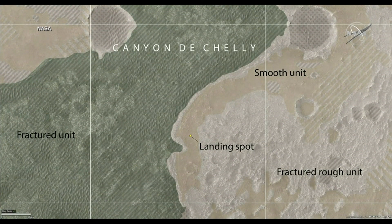So here we are. We landed in an area that the science team informally calls Canyon de Chez, after the National Monument in Arizona. We'll name all of our rock targets on the surface of Mars after the National Monument in Arizona.